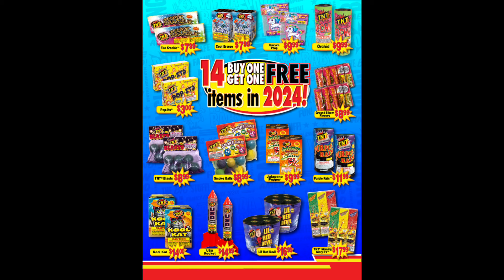Next we'll talk about the buy one get one free items, which there are 14 of in 2024. Cool Breeze is one of my most recommended out of all of these, same with the USA Rockets. Quick pro tip: Cool Cat, Jalapeno Popper, and Cool Breeze are all essentially the same fountain, so just go with Cool Breeze since they are significantly cheaper than Cool Cat and a couple bucks cheaper than Jalapeno Popper.